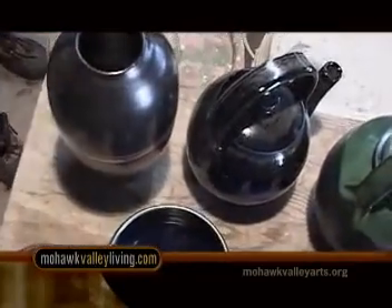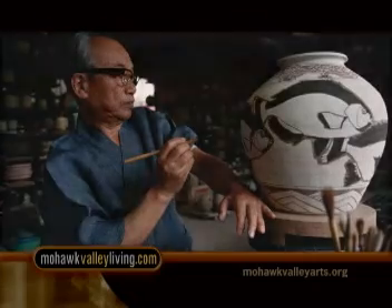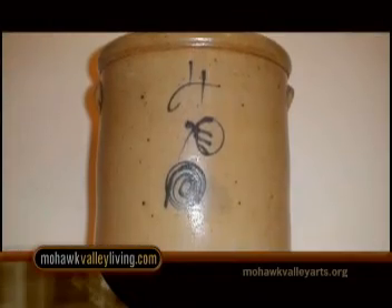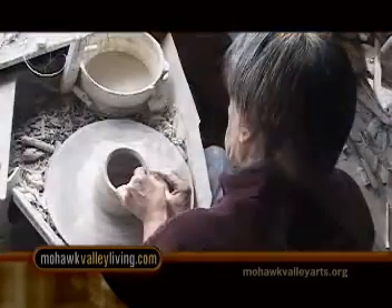I work in high-fire porcelain and stoneware, most recently mainly porcelain. A big inspiration is from Japanese folk potters and the American salt glaze pottery of the 18th and 19th century. And from there I've developed, but those are a strong background of what I think about.